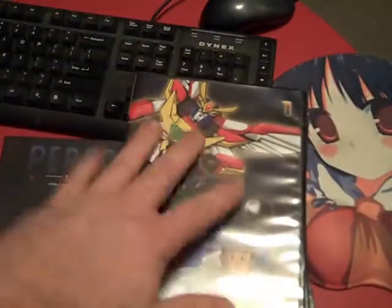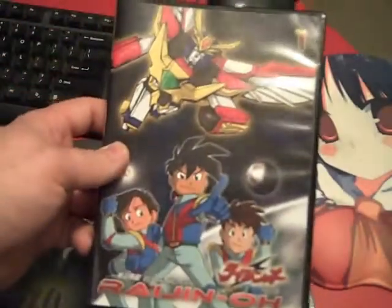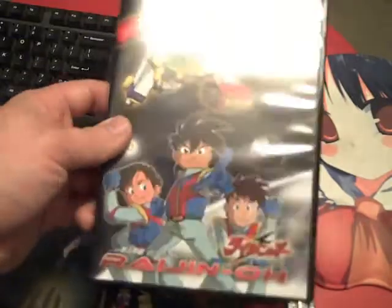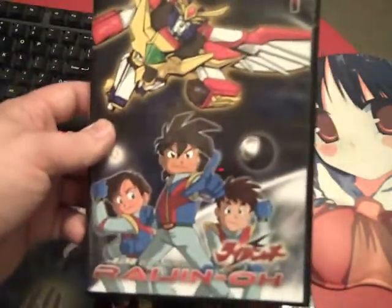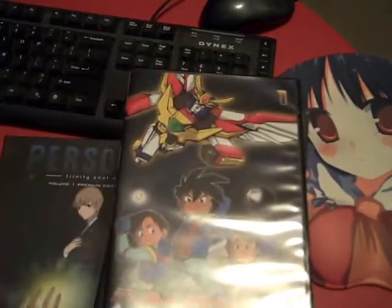I was looking at DVDs released this year, and other than the Pokemon Element stuff — which I'm not sure I'm going to buy because I think those contain normal Pokemon episodes — this would have been the only thing released this year that DVD Aficionado said I didn't already have. So I bought it, and I'll actually talk a little bit about that too.